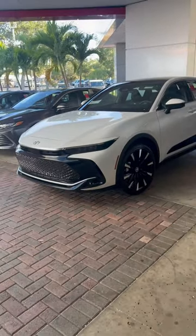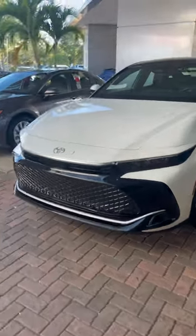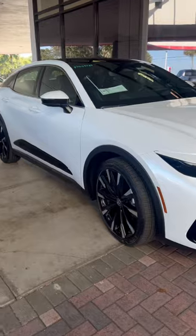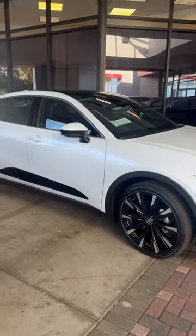If you guys haven't seen the beautiful Toyota Crown, here it is. This is called Oxygen White — this color. It is the Platinum Edition, so it's fully loaded. You've got your 21-inch rims. This thing rides like riding on a cloud. It is gorgeous.